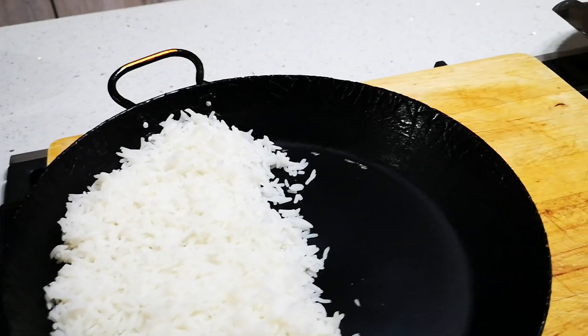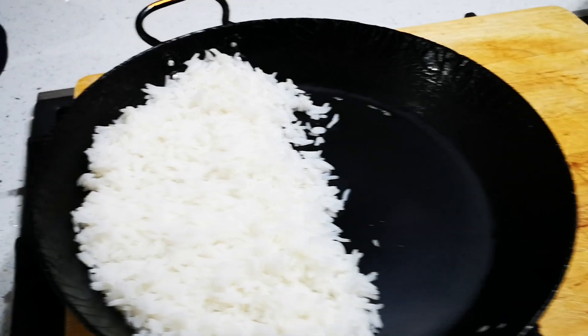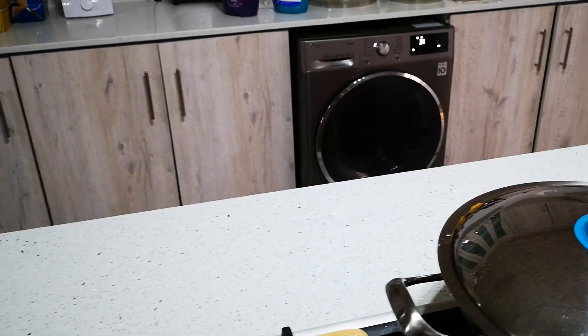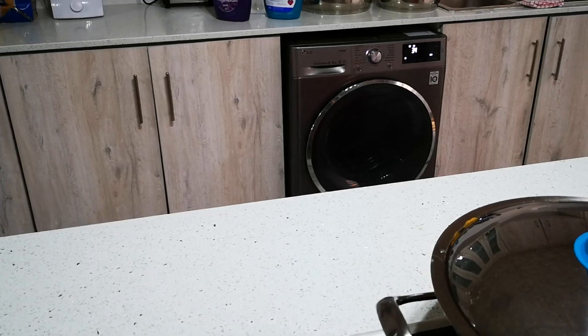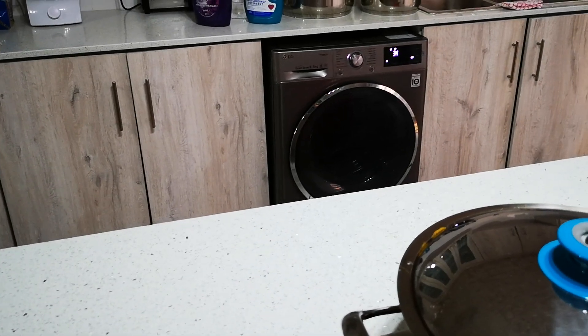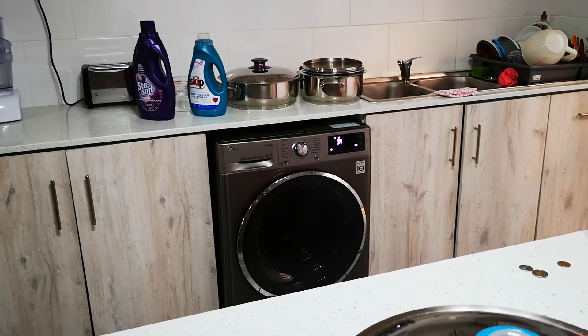That's my Sunday, and later on I'm gonna be doing a video for you guys. I've been busy all morning with washing — so it's gonna be some wash up.